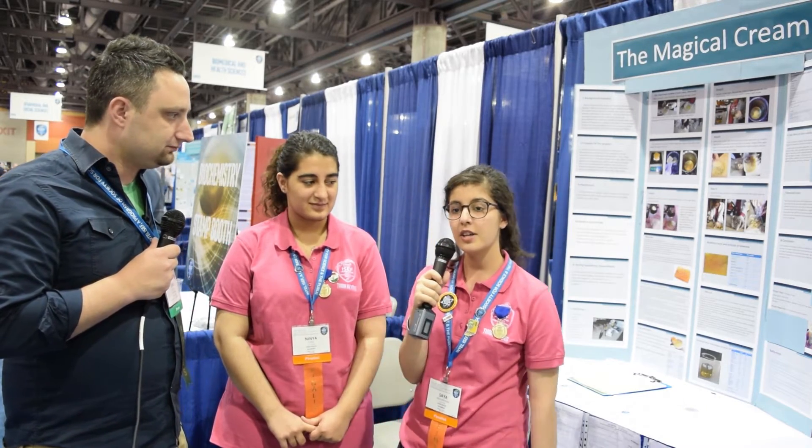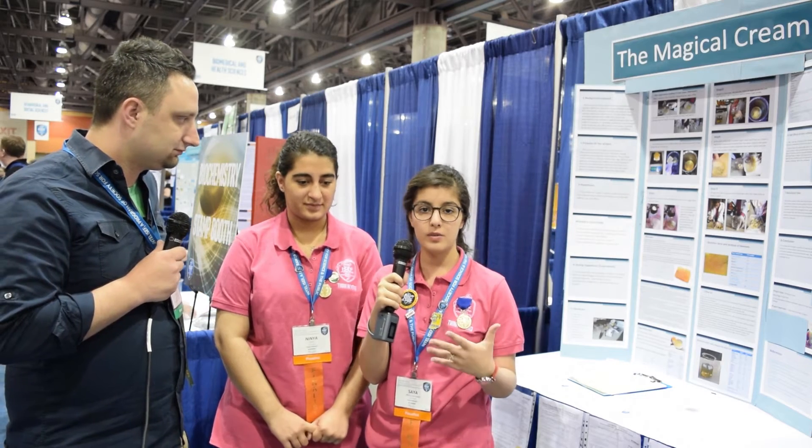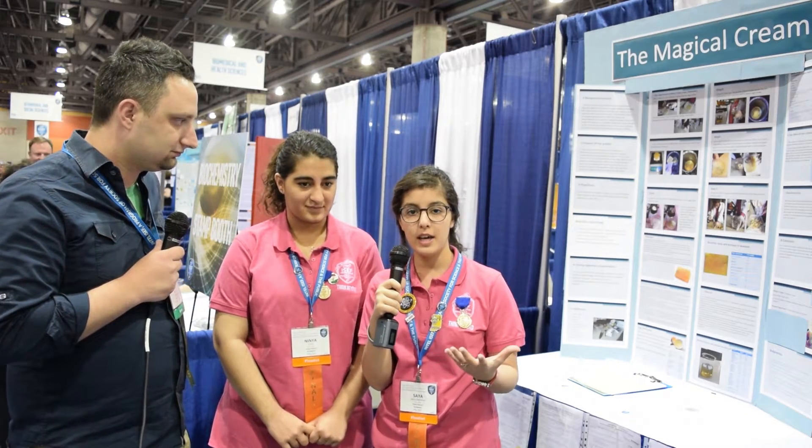Yes, actually our cream can be made anywhere. The time to make it is less than 20 minutes, it costs less than $10, and it's used for all types of burns — even sunburns from UV light and radiation, hot liquids, and scalds.